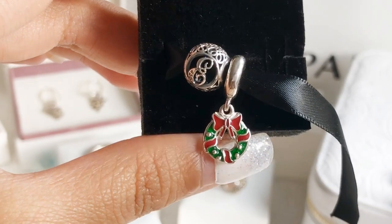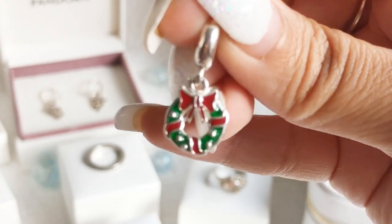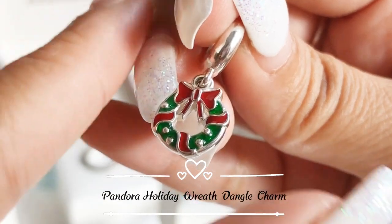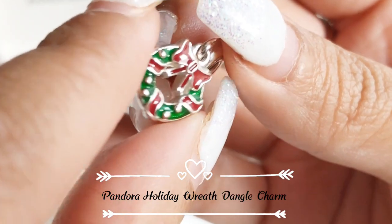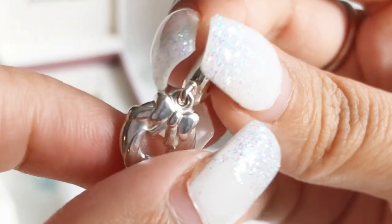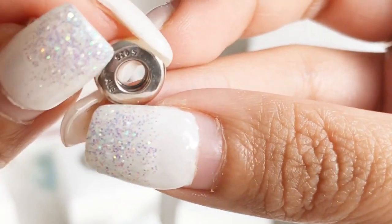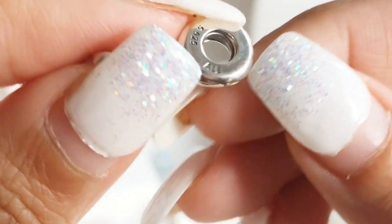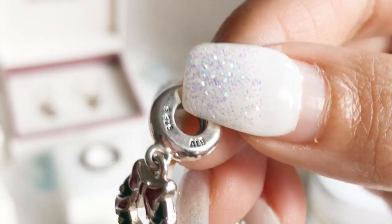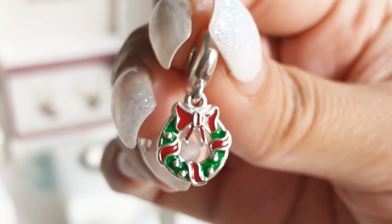The next item is a Christmas charm I've been wanting for so long to add to my Christmas bracelet. This is the Holiday Wreath Dangle Charm — berry red and green enamel, made of sterling silver. It's a hefty, weighty charm with lovely detailing on the back as well. The hallmark is S925ALE. I cannot wait to add this to my Christmas charm collection so you can see my Christmas bracelet very soon.